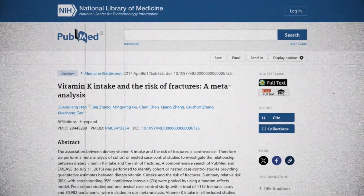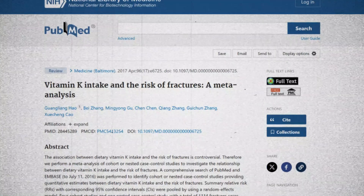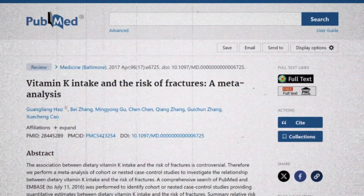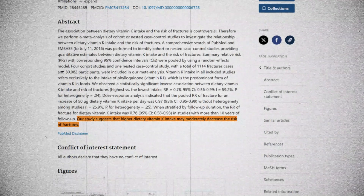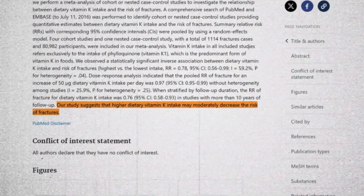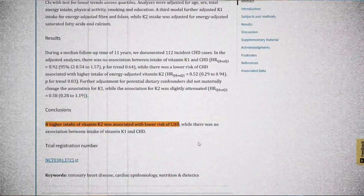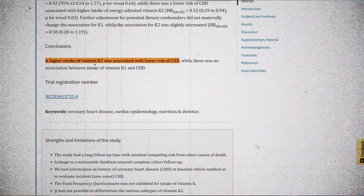I'm going to give you the other side of the argument in just a minute. But before I do, it's important to say this isn't just theory — this is backed up with actual research too. There are observational studies that suggest that people who eat more K2-rich foods like fermented cheeses, egg yolks, and natto — which apparently tastes like glue made out of old socks — tend to have stronger bones and fewer fractures.